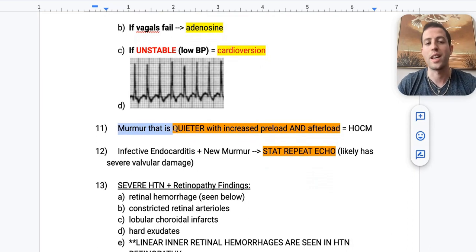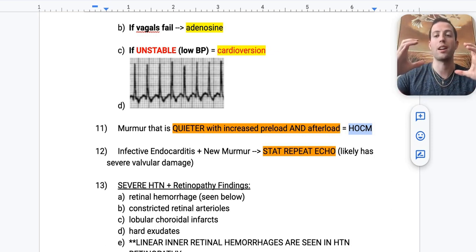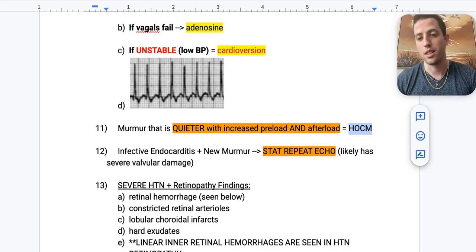Number eleven: a murmur that is quieter with increased preload or afterload — quieter with inspiration, quieter with hand-squeezing — that's HOCM. The only murmur that increases in intensity with Valsalva is HOCM; it's the odd one out. Usually increasing preload means more blood through the heart and louder murmurs, but with HOCM, increased preload stretches the interventricular septum and decreases the murmur. It gets worse with Valsalva but quieter with basically every other maneuver.